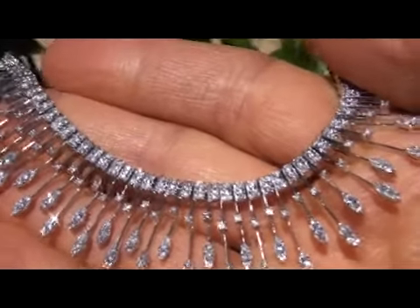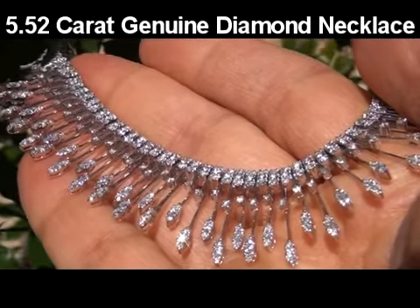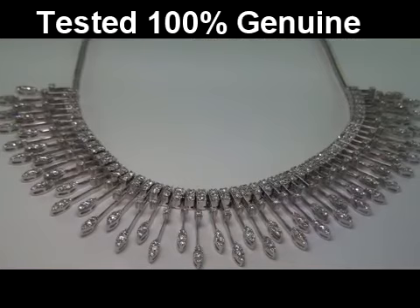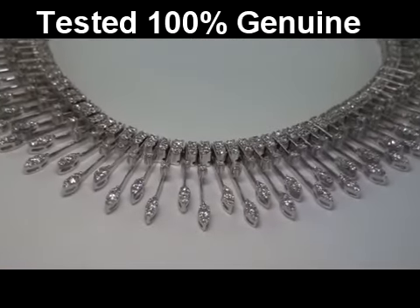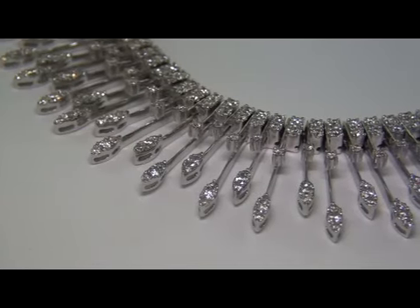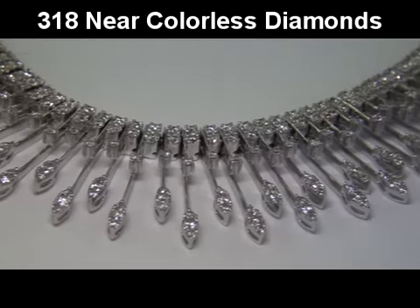This is an exquisite and lavishly appointed 5.52 carat genuine earth mine diamond necklace. This tested 100% genuine 14 carat white gold diamond necklace is from a local consignor. This rare and unique estate necklace is appointed with 318 near colorless round brilliant diamonds.